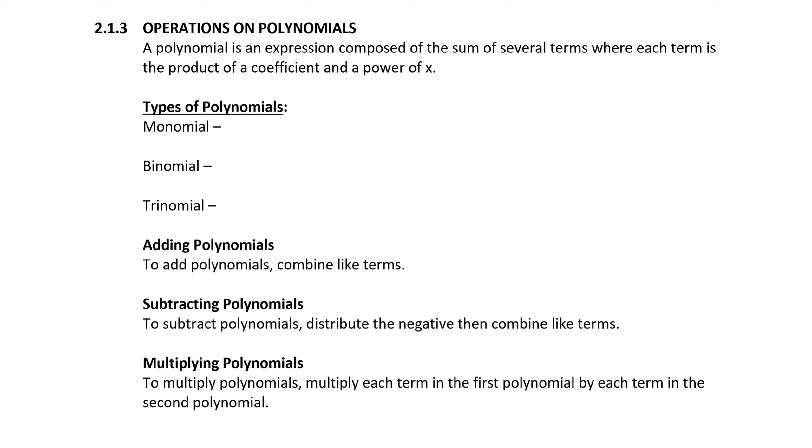Another skill that we need to review before we jump into solving equations is in section 2.1.3, Operations on Polynomials. As a quick reminder, a polynomial is an expression composed of the sum of several terms where each term is the product of a coefficient and a power of x. So let's look at some examples of polynomials and classify them by the number of terms that they contain.